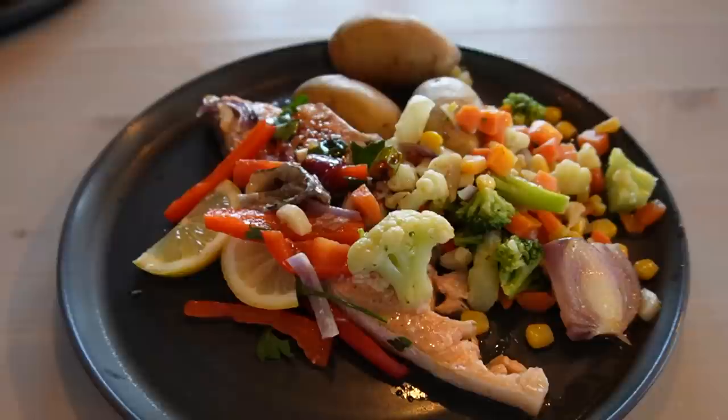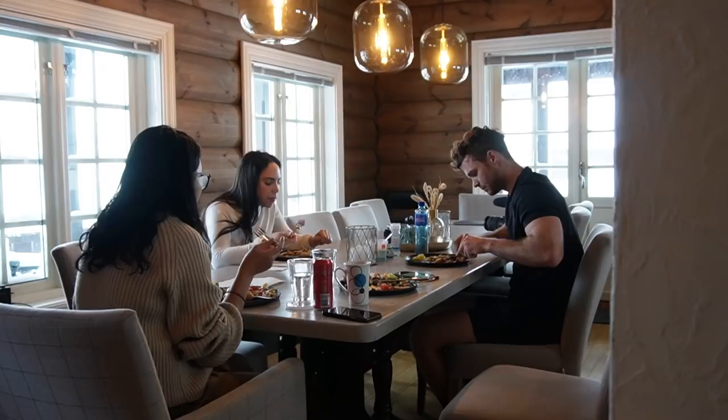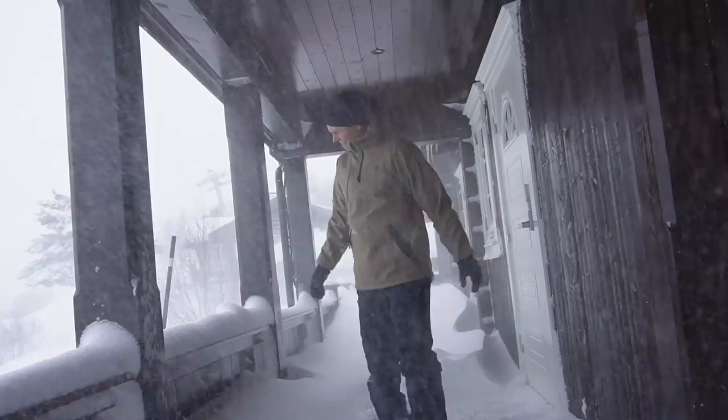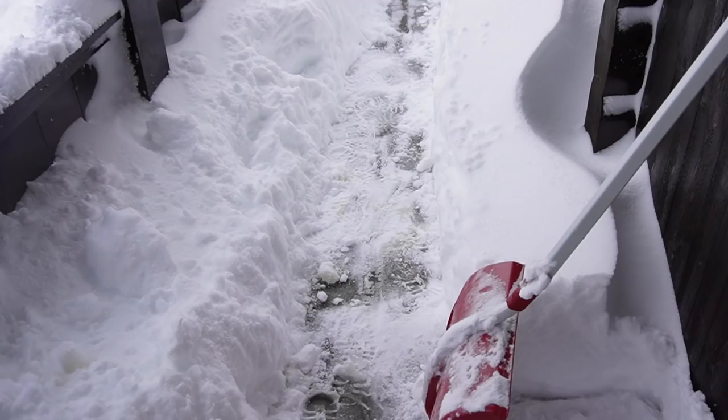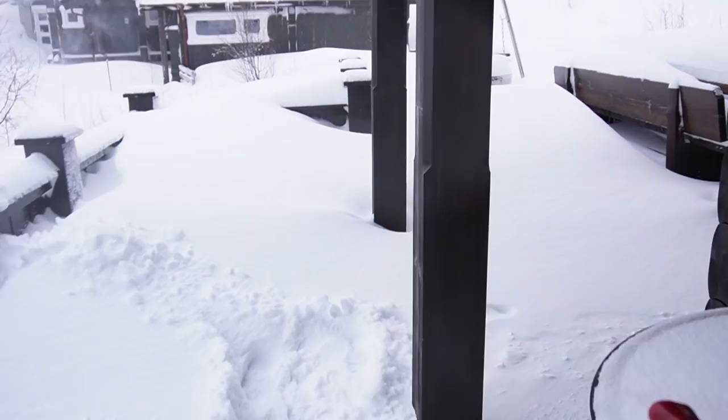Look at this lunch that Ava has cooked up for us — crazy! Now I'm going to do something I've been looking forward to: I'm going to dig out the jacuzzi so we can jump in and have a swim later. We also need to dig out the car because there's so much snow. Welcome to Norway! When we arrived three days ago there was no snow on the porch, and I just had to dig a channel all the way to the jacuzzi.